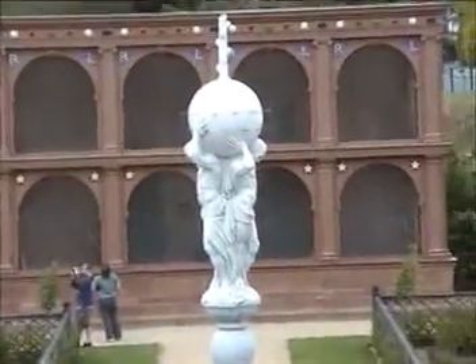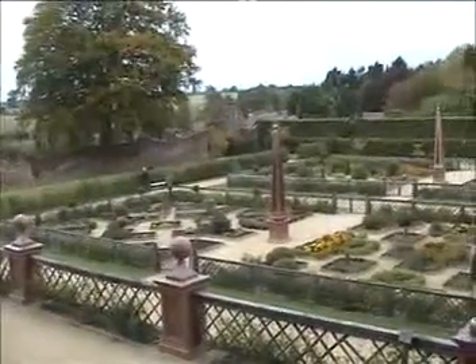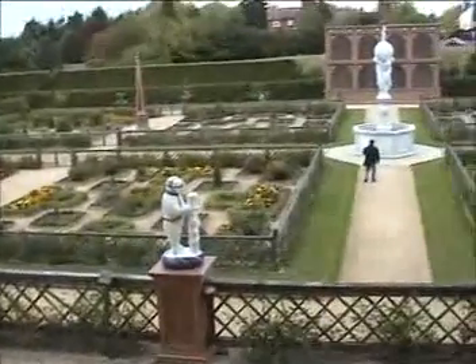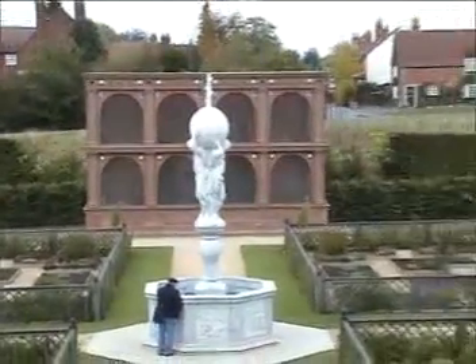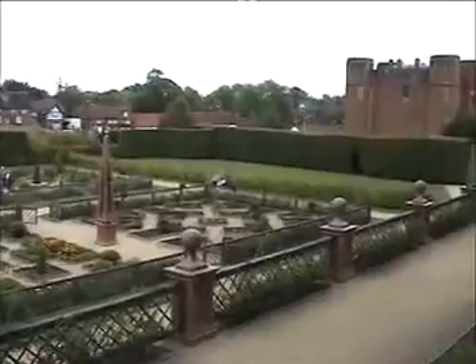Only Elizabeth and her maidens were allowed into the garden. But the gardener let somebody in while the queen was out hunting, and he made a description of it — so that's how we know what it was like. Or maybe not — I'll have to look it up a bit more and stop spreading falsehoods.